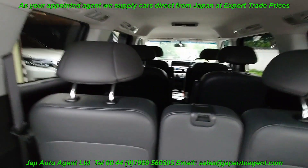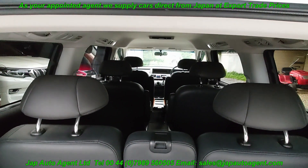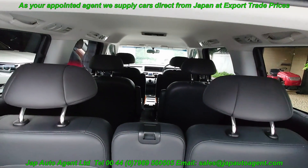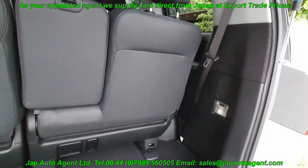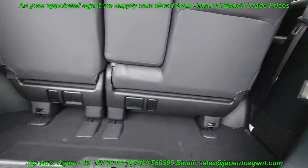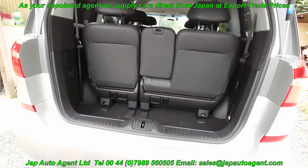It's a seven-seater. You can see the configuration. Please look at the photographs for more specifics. And the underneath — the underneath.